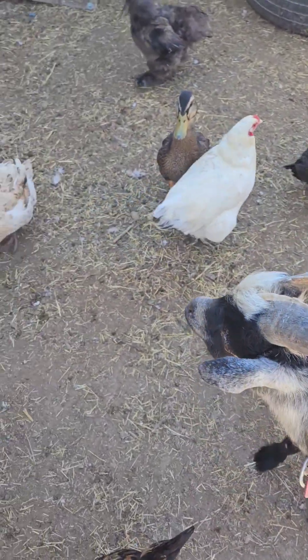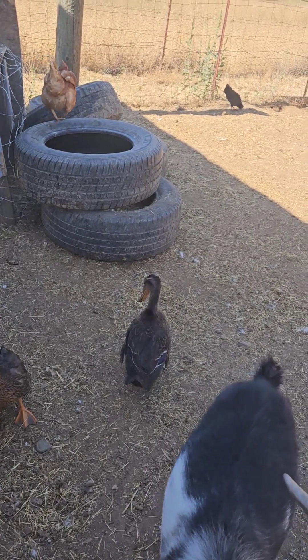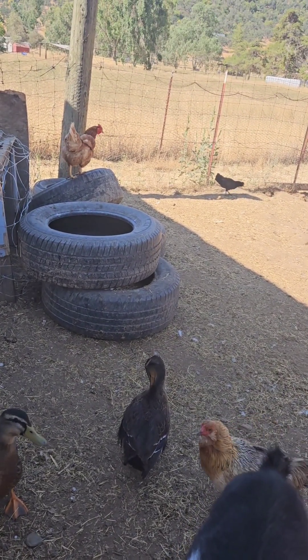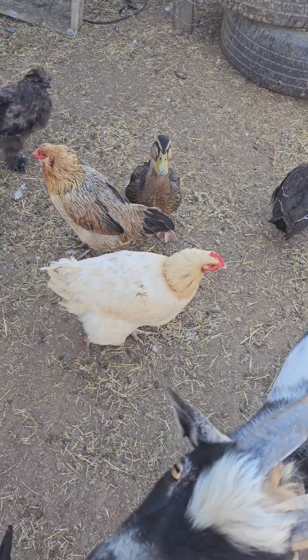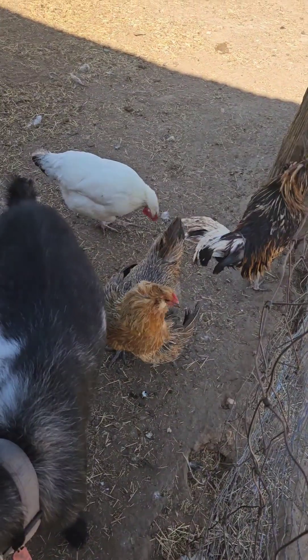So we have two laying hens that lay really good. One up there — her name is Bertha, she is a golden sex link. And then another one is that one right there. We have a few Easter Eggers, but it's an Easter Egger — that one or the one behind the goat.